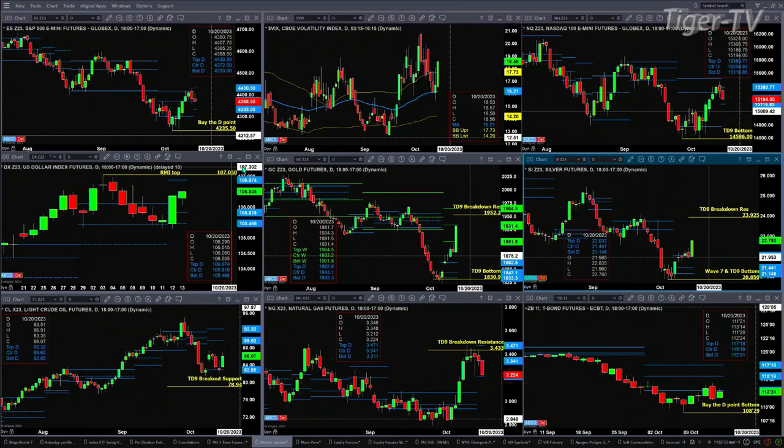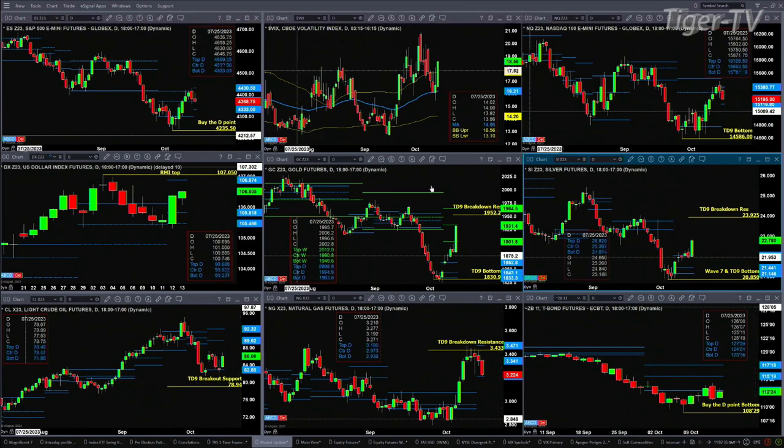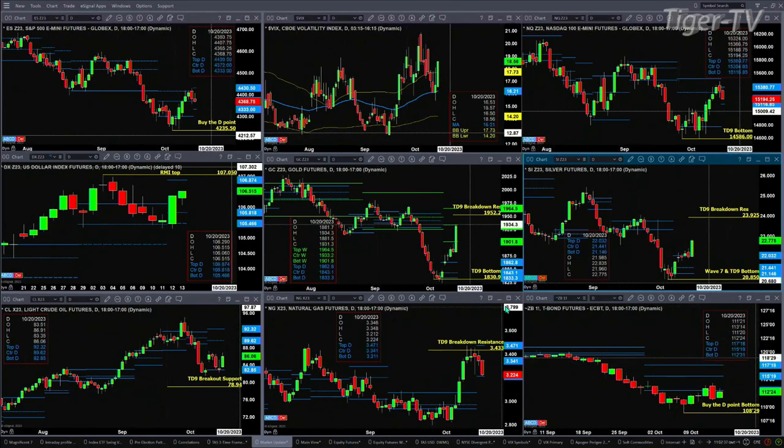Natural gas — you'll want to watch this. A new profile did form yesterday. If you start to see a close below $3.21, get out of the way, because natural gas will make its way all the way back down to the lows of October.